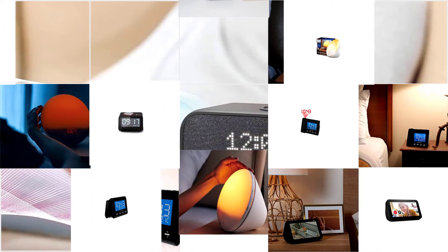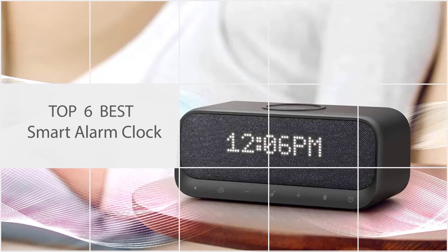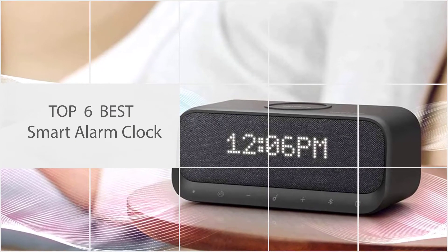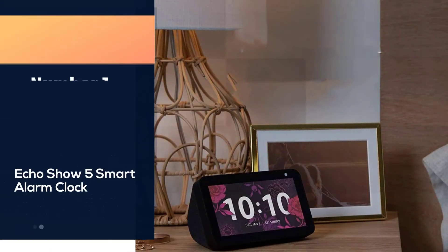So let's get started. A smart alarm clock can be defined as an alarm clock that contains any smart feature by which it can be controlled remotely. Let's check out the best smart alarm clocks.